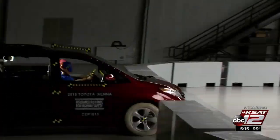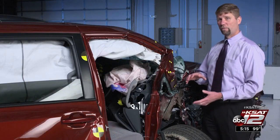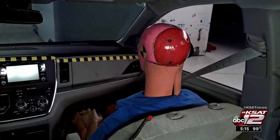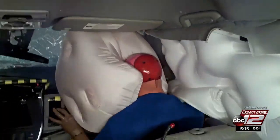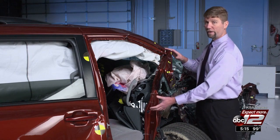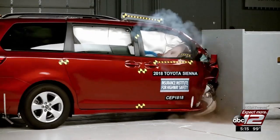Watch what happens to the Toyota — the safety cage collapsed. Testers also measured possibly injurious forces on the dummy's right thigh and right leg. The Toyota Sienna structure is rated poor because of extensive intrusion into the passenger's survival space. Overall, the Sienna rates marginal in this test, the worst of the three.